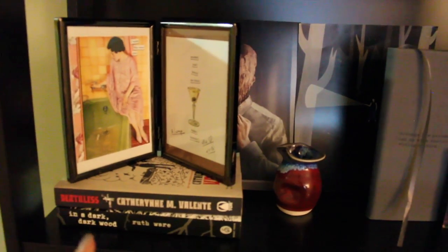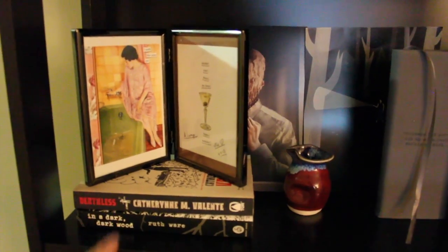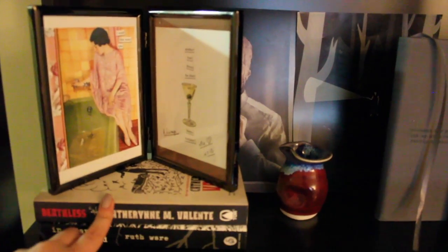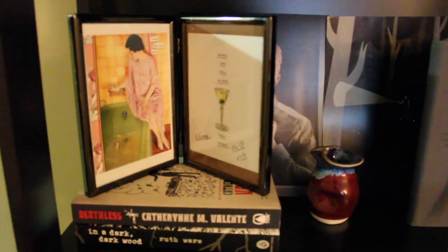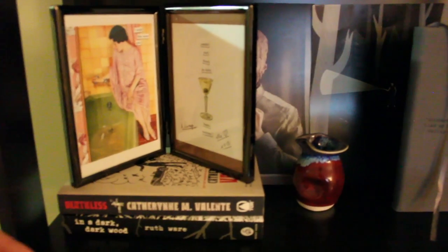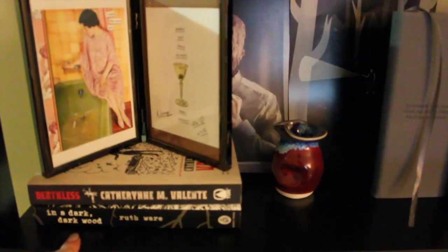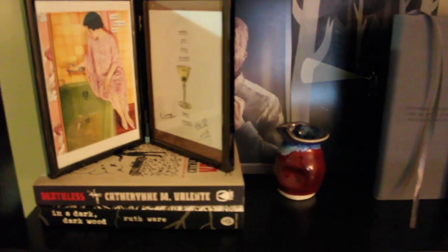Along the top row, first we have one book that's one of my favorites of all time and one I want to read. One of my favorite books of all time is Deathless by Catherynne Valente — if you want a Russian fairy tale-esque book, it's just great. And In a Dark Dark Wood is a psychological thriller. I've actually heard a lot of people don't like it, but I've heard so much about it that I really want to read it.